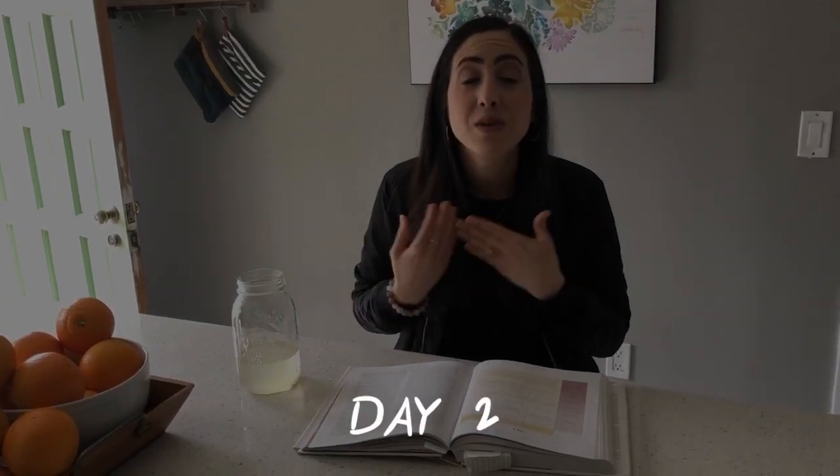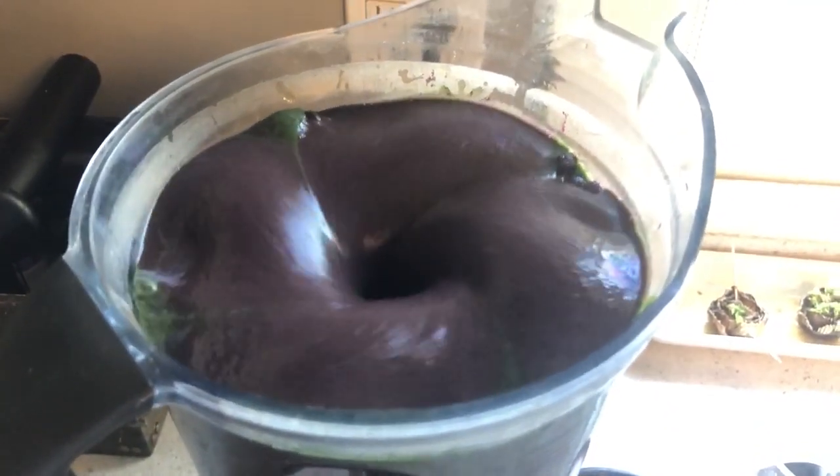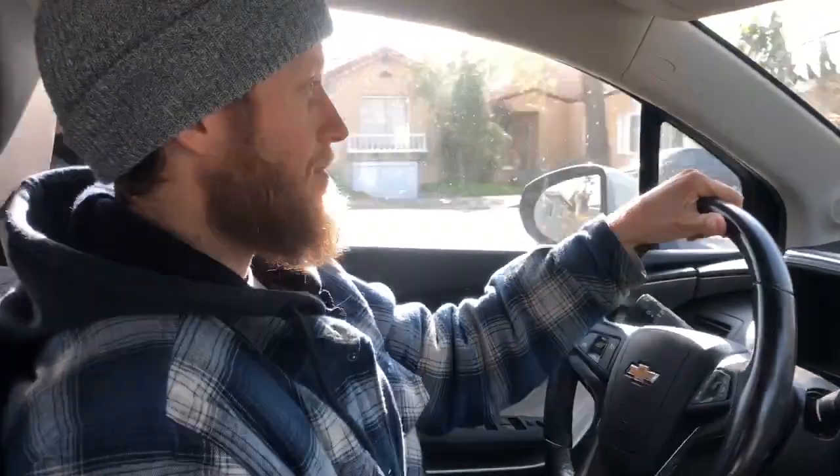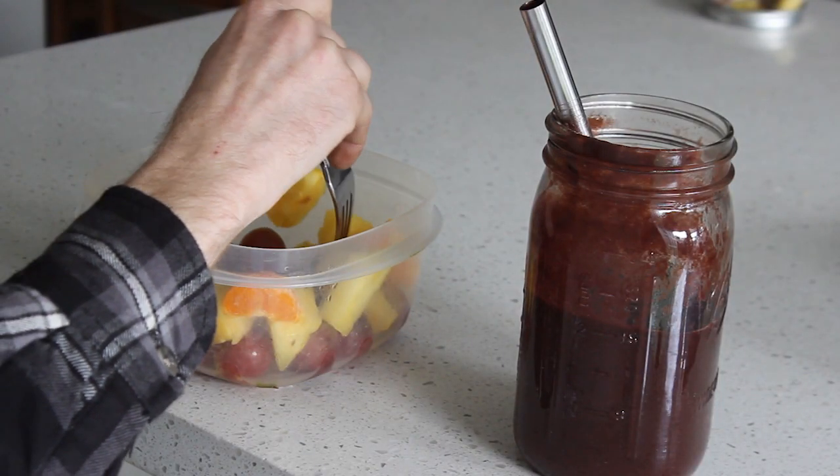Starting off with day one, you're going to start off with your 16 ounces of lemon or lime water, and then you're going to move into your breakfast, which is a meal of your choice, and then a snack of your choice. We will generally have the Heavy Metal Detox Smoothie as our breakfast for those first three days of the cleanse, because we usually have that for breakfast and we love it, so we just keep it as our breakfast. That would be a good option, or any other smoothie would be a good option.